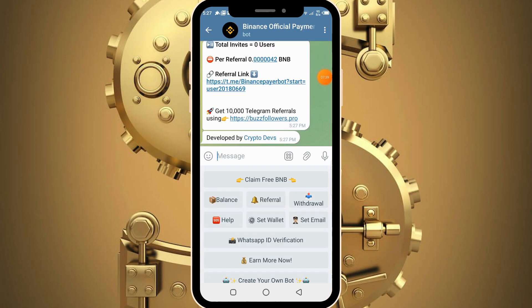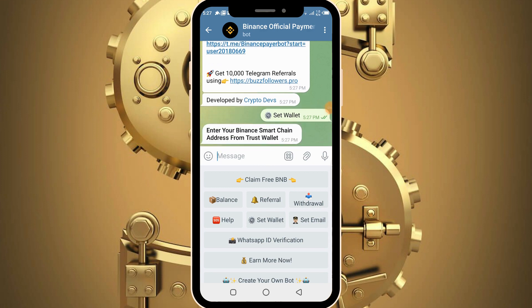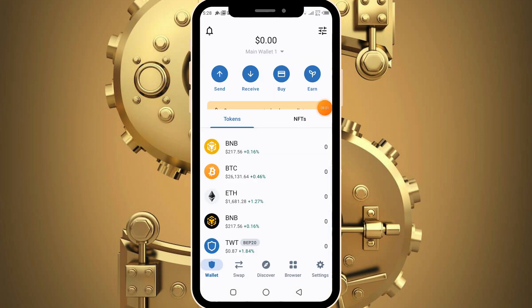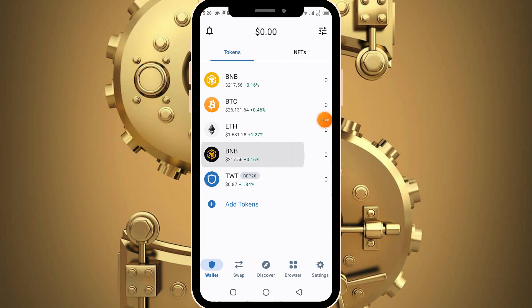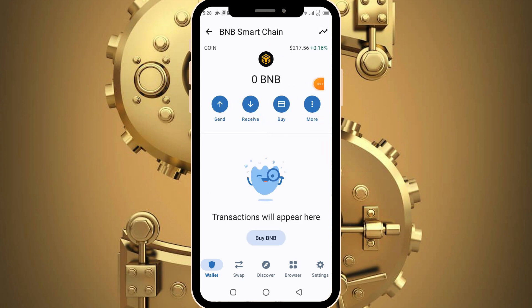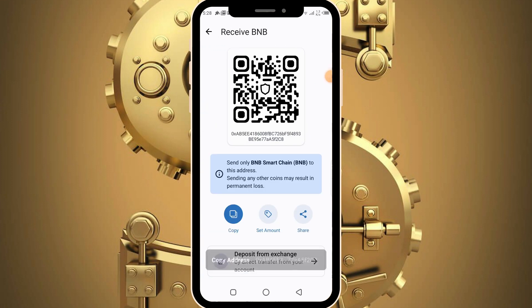Having gone through all this, let's proceed and make our withdrawals. Before you can withdraw, you first need to set up your wallet. Click on the set wallet button. It says enter your Binance Smart Chain address from Trust Wallet. Head over to your Trust Wallet, find your BNB Smart Chain wallet address, click receive to get the address, copy it, and head back into the Telegram bot to submit it.